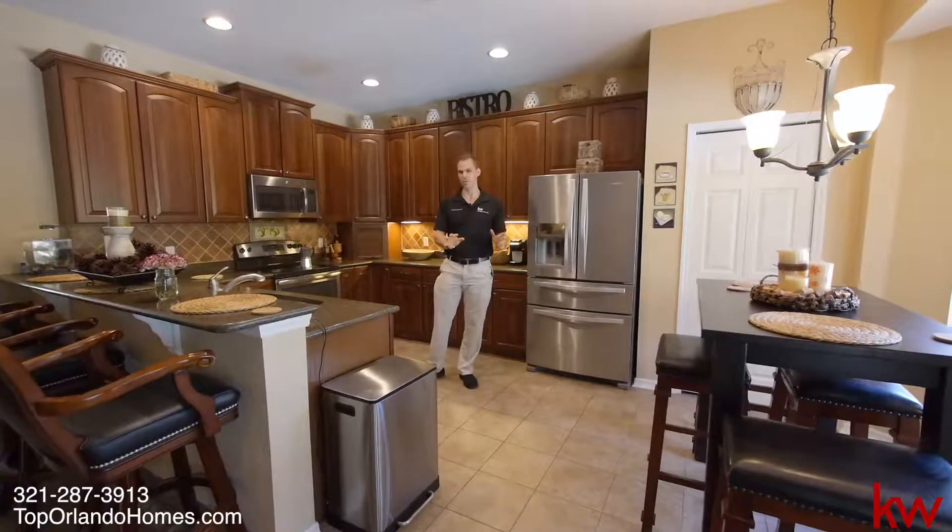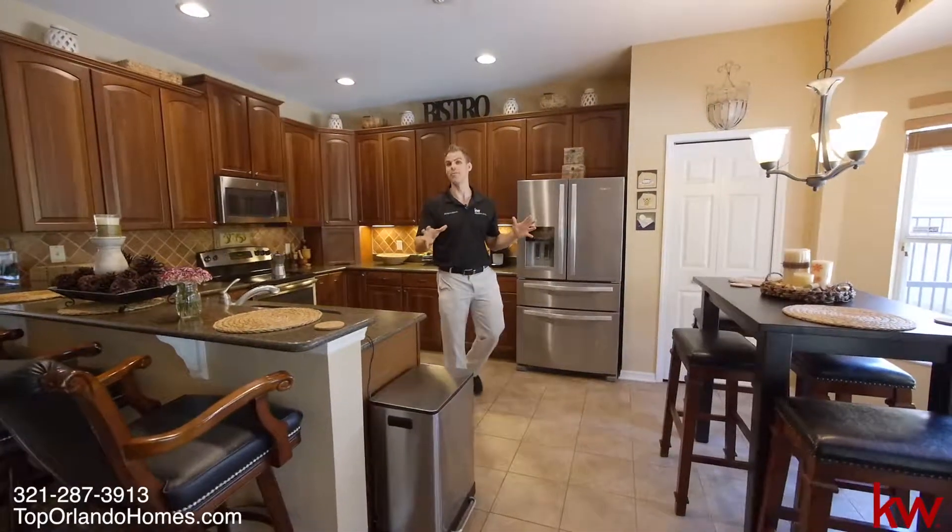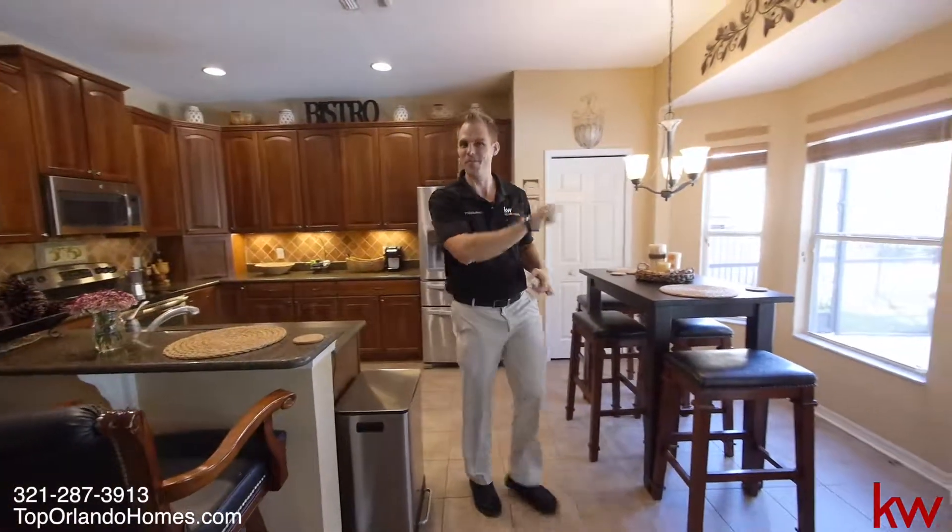But again, you really cannot beat coming here in person and checking it all out to verify for yourself. All right, now for my favorite part — let's go check it out.